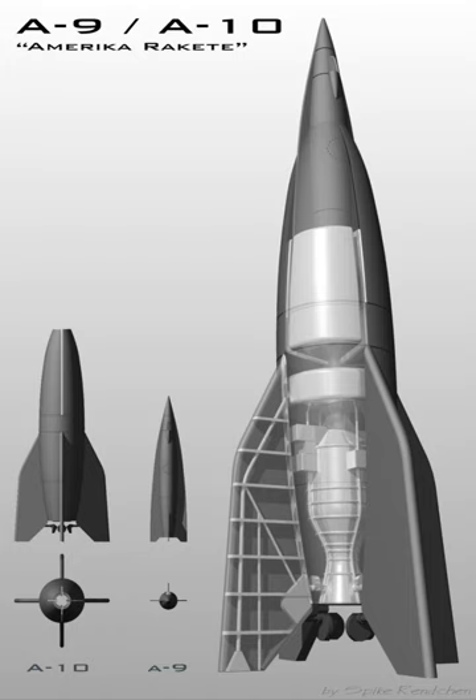Since the design was thought to be unstable, no further attempts were made, and efforts moved to the A-2 design.